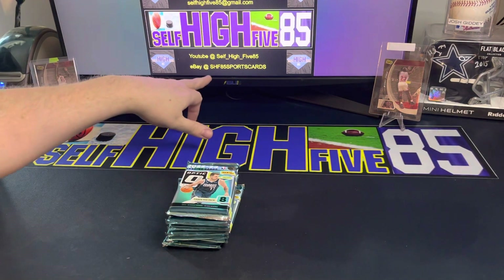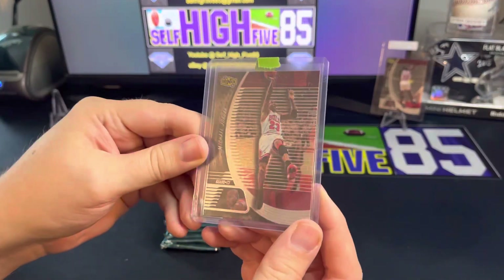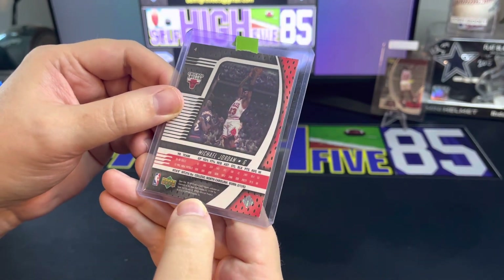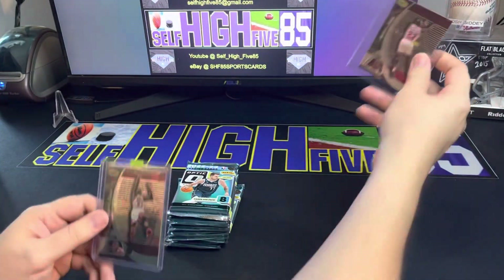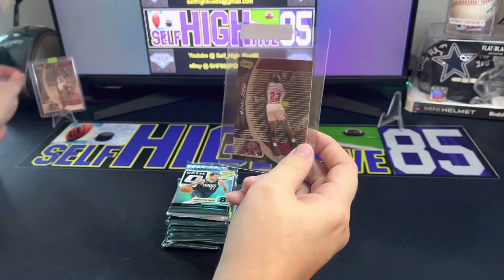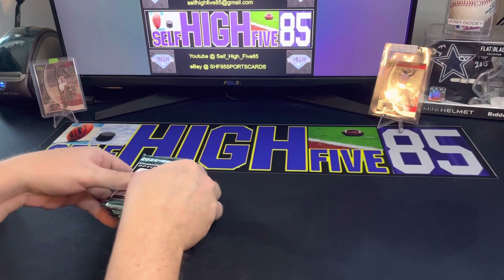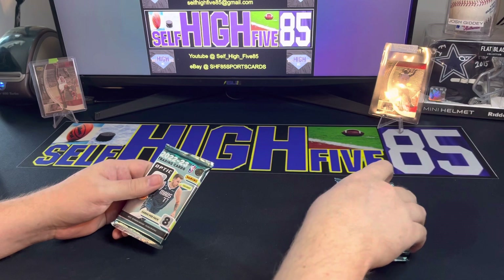Make sure you guys check out my eBay at SHF85 Sports Cards. I wanted to show you these real quick - I got these Michael Jordan Ionics, Upper Deck 1999. Really cool Jordan cards to add to my PC collection. Once I get the 1987 Fleer Jordan, I'll have every year of Michael Jordan from 1984 to 2023.